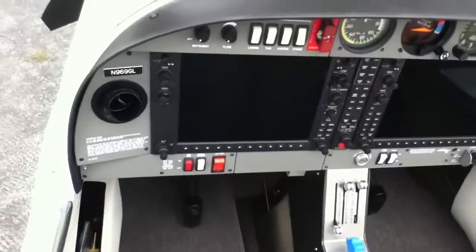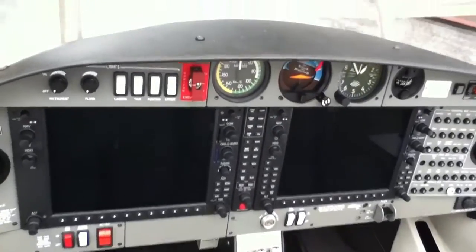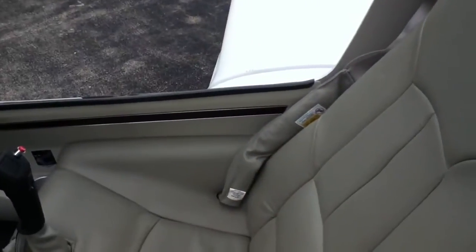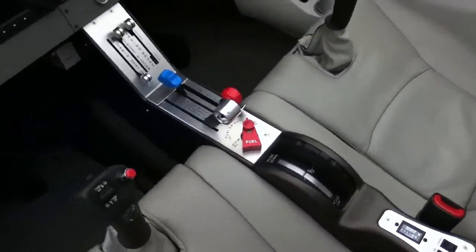And in the front, you have the full G1000 with the integrated autopilot. Standby gauges on top. Front seat airbags.